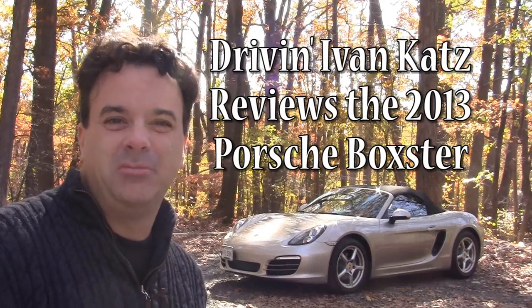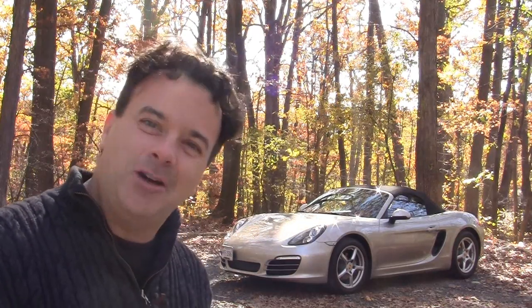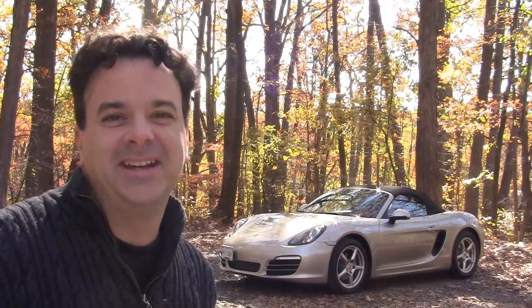The Boxster has been Porsche's entry-level model for well over 15 years now. Here's the third generation, the 981. How will it stand up to the competition? Let's find out.